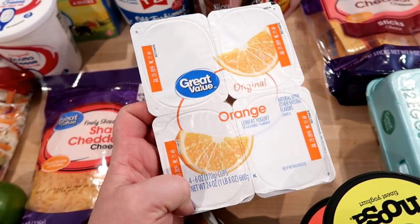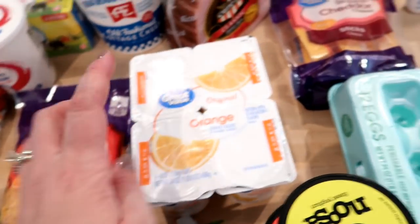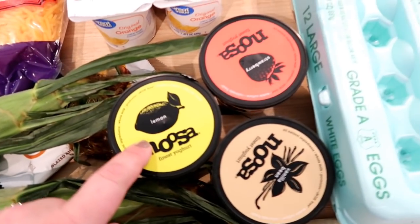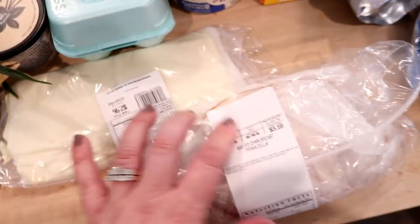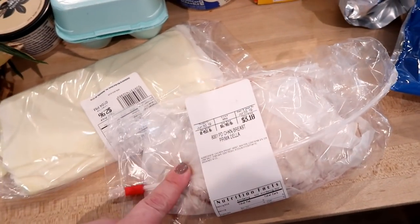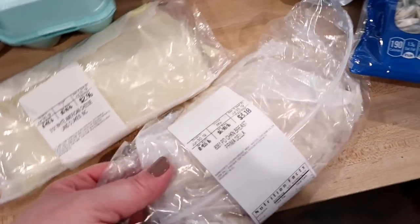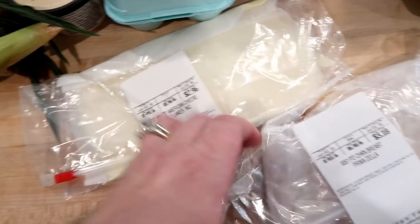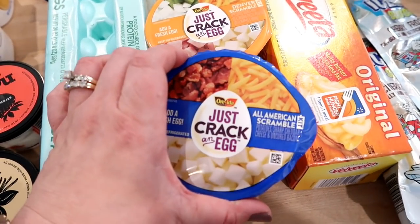I grabbed four orange yogurts — the Walmart brand — Connor really likes them. For Kira and me I got three Noosa yogurts: lemon, strawberry, and vanilla. From the deli case I got some pre-sliced chicken breast and some white American cheese, which I got last week and really liked. I also got a dozen eggs and two of the Just Crack an Egg scrambles that you microwave — Adam likes those for breakfast during the week.